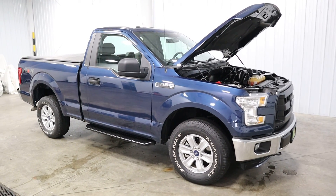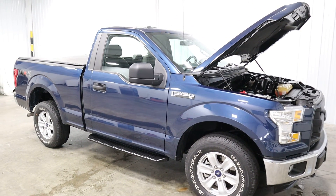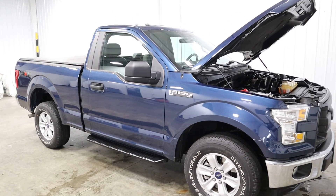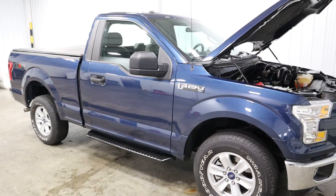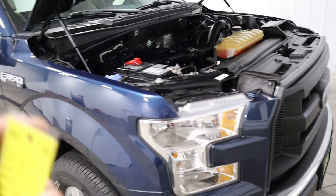Hello and welcome to Midtown Auto Center. My name is Justin. Today I'd like to thank you for taking a look at a 2016 Ford F-150 XL with only 48,000 original miles. It does have a clean Carfax, one owner. There's no flood damage or frame damage on this vehicle whatsoever.